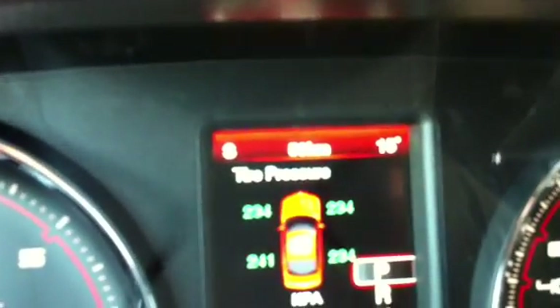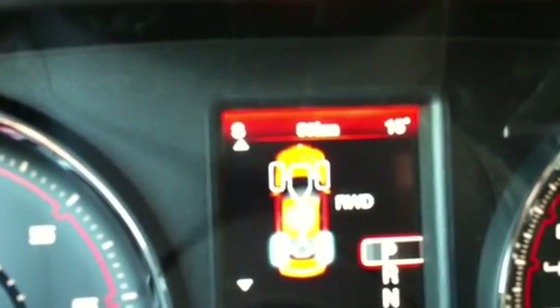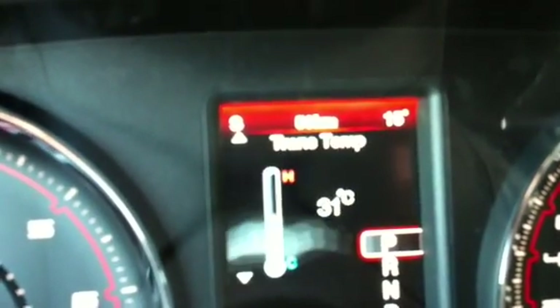It shows tire pressures corner for corner — kind of nice to have. Vehicle info gives you your actual pressure readings and temperatures, oil temperature, transmission temperature, engine hours, and oil pressure.